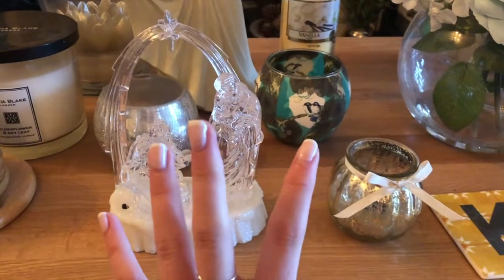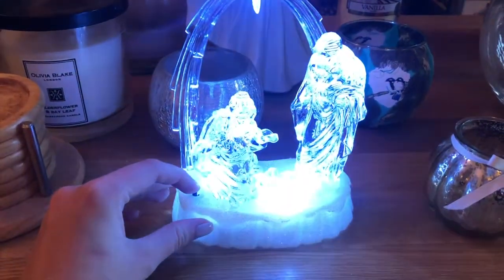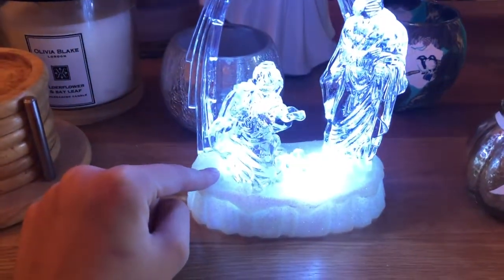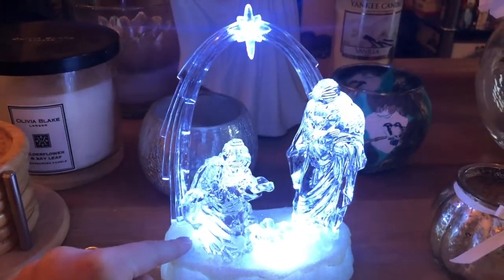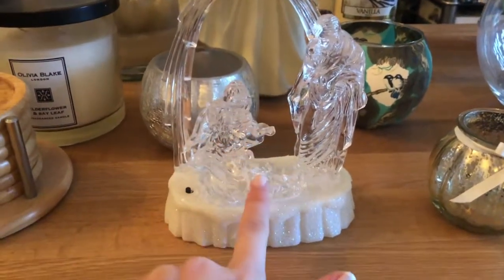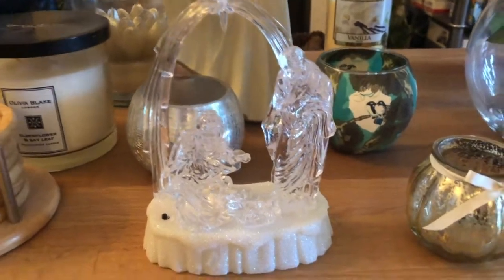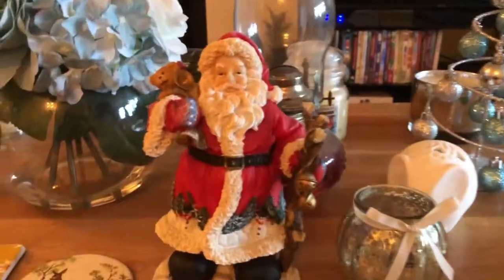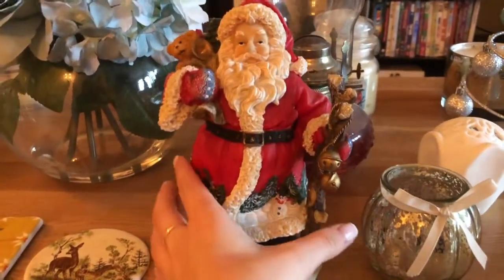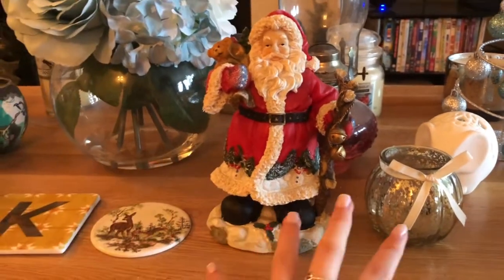On the coffee table, normally my mum will put a little tablecloth and a bit more decorations but she still needs to take some of the non-Christmas stuff off. For right now we have this piece which kind of sings — it's like a star and it's got Mary, Joseph and baby Jesus on it, and you just click the button and it lights up and starts singing, which I think is super cute.